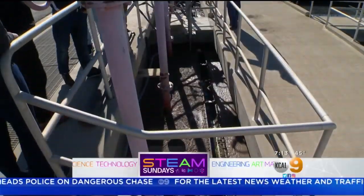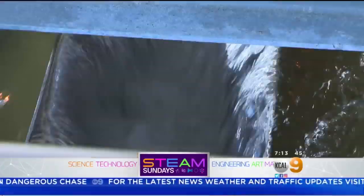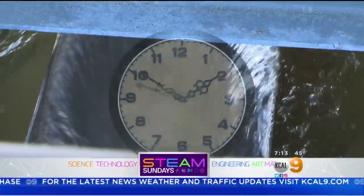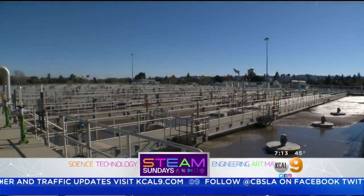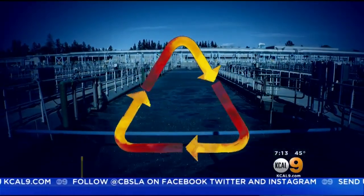The sludge, the stench, the treatment, the clearing — all part of a process that goes on 24-7 at the Donald C. Tillman Water Reclamation Plant. When your water goes down your drain, most people think it just disappears. But in reality, it gets recycled.